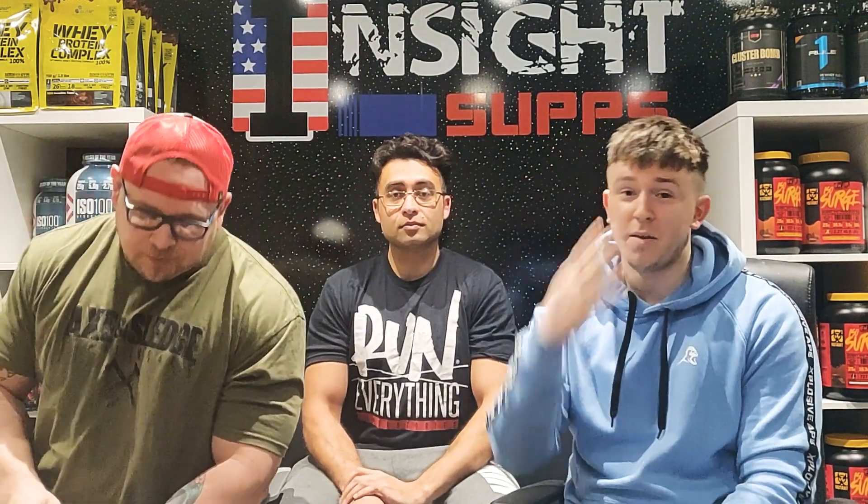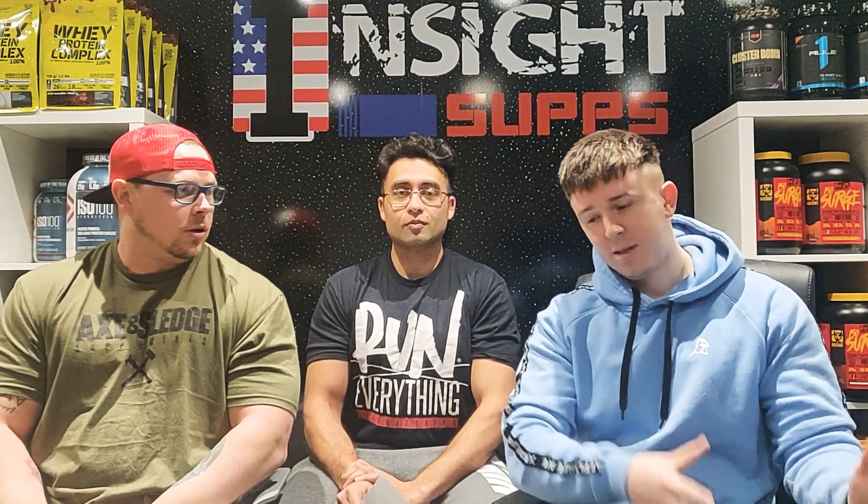What's up guys, welcome to another Insight Subs weekly roundup. This is week four and we're here to be talking everything bodybuilding, everything supplements, everything inside Insight. I'm going to run through all of that for this past week.